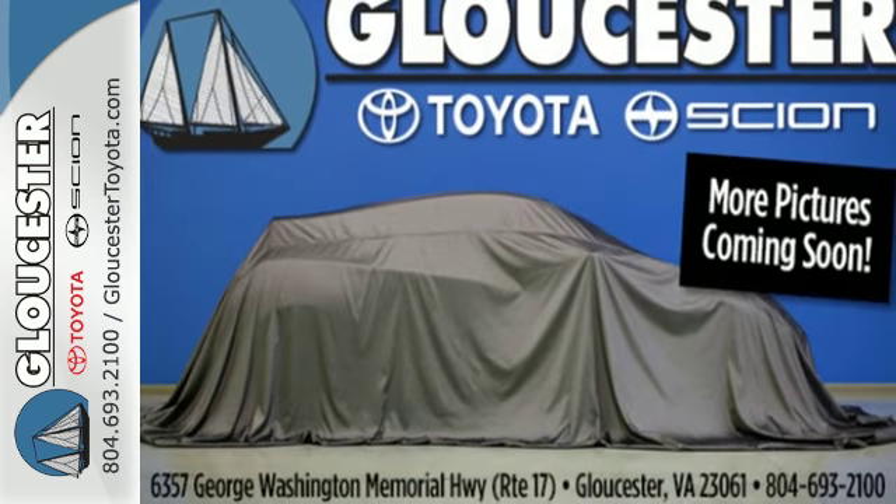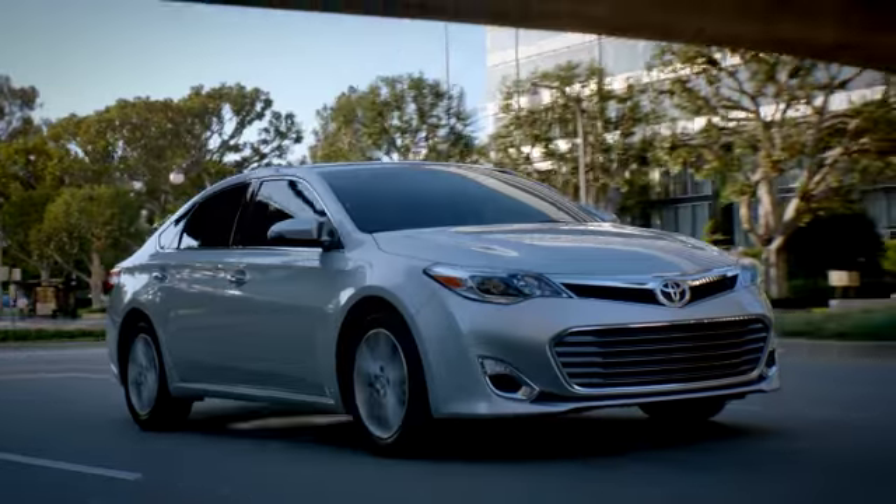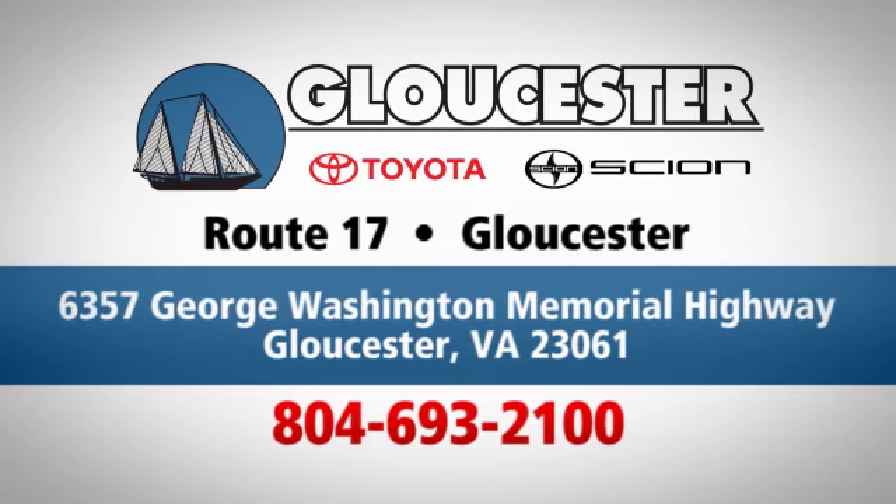You ready to get dirty? This Ram is. Take it for a test drive today. Come in, call, or click. An unmatched customer experience is waiting here for you, conveniently located at 6357 George Washington Memorial Highway in Gloucester, Virginia.